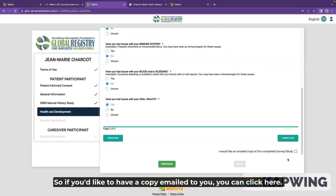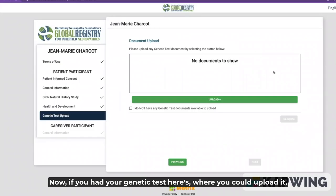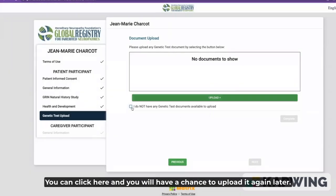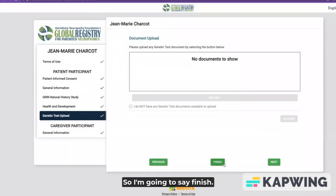If you'd like to have a copy emailed to you, you can click here and then choose complete. Now, if you had your genetic test, here's where you could upload it. The file types accepted are listed here — you could take a picture or upload a PDF. I'm going to cancel because I don't have one right now. If you don't have it, it's not a problem. You can click here and you'll have a chance to upload it again later. I'm going to say finish.